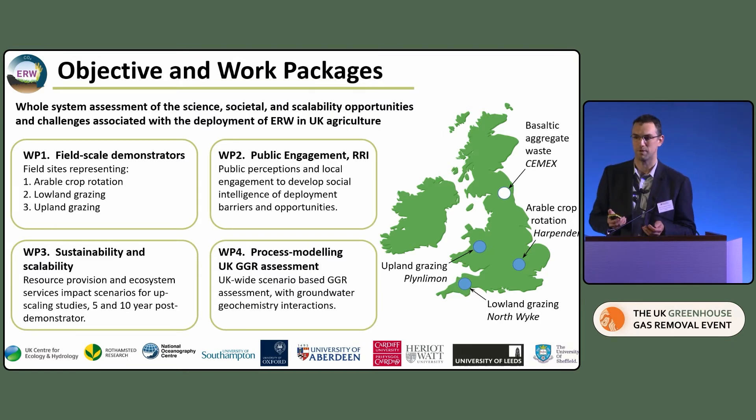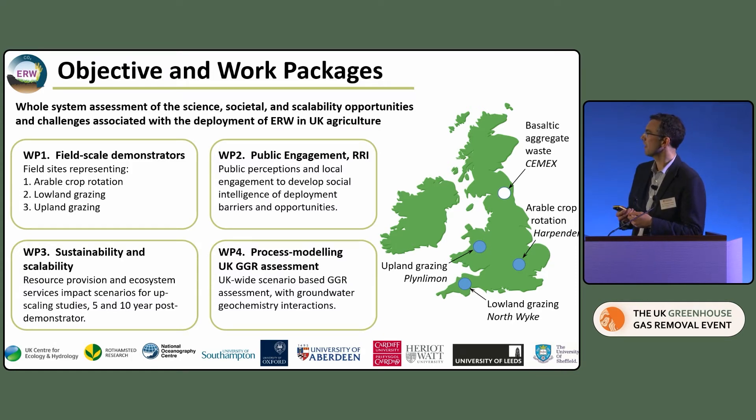At all three locations we're conducting an array of geochemical, biological and ecological assessments to validate both the scalability potential of enhanced rock weathering and its ecological and environmental impacts. We're also looking at public perceptions and relative risk assessments, looking at potential barriers to deployment and different perspectives from different land use stakeholders. Further, we're looking at sustainability potential using InVEST and lifecycle analysis, and process-based modelling of the broad implications of enhanced rock weathering application — its potential to impact groundwaters and net transfer of alkalinity to the oceans.